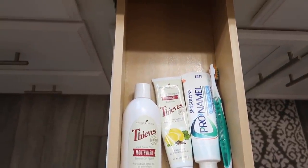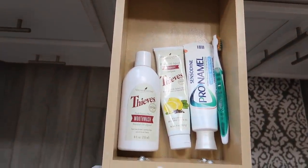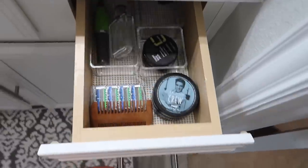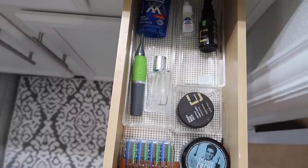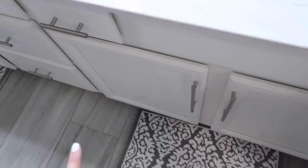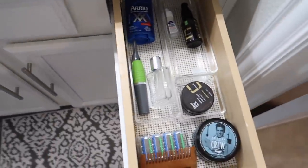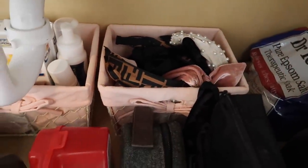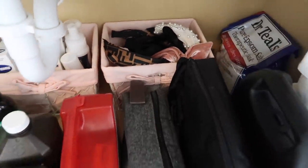I organized this drawer a little bit better — I really needed to wipe this drawer down, so I did that. And just kept Adam's toothbrush, toothpaste, and mouthwash in that drawer. And then same thing with this drawer — this was already pretty much as is, I just took a few things out of this one that didn't belong in there.